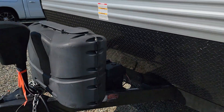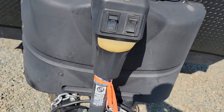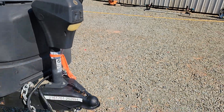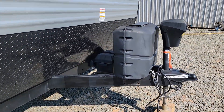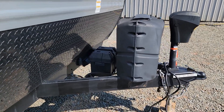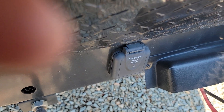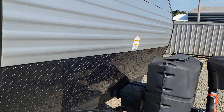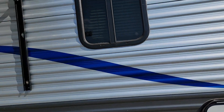So in the front, we have two propane tanks over here, and we have an electric jack and light in the front. Standard 2 and 5/16ths ball, and your auxiliary battery. Now this thing is wired for solar — it's already wired for solar power if you want to use solar power. Storage in the front as well.